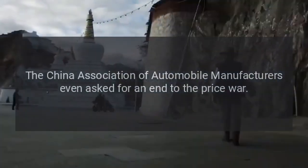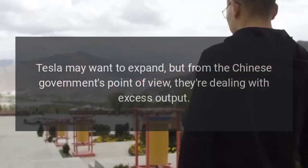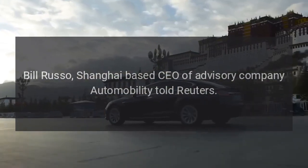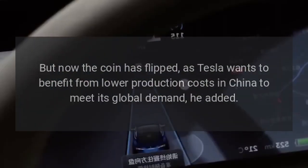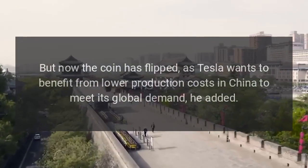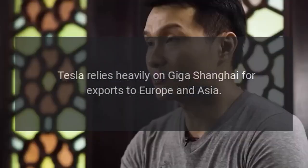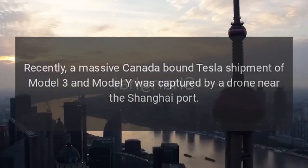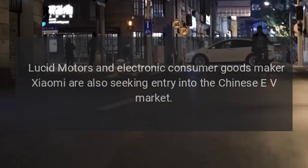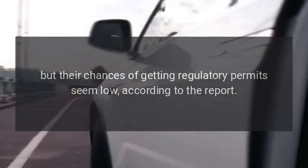The China Association of Automobile Manufacturers even asked for an end to the price war. "Tesla may want to expand, but from the Chinese government's point of view, they're dealing with excess output," said Bill Russo, Shanghai-based CEO of advisory company Automobility, speaking to Reuters. "In the early days, China needed Tesla to spur growth in EV sales. But now the coin has flipped, as Tesla wants to benefit from lower production costs in China to meet its global demand." Tesla relies heavily on Giga Shanghai for exports to Europe and Asia. Lucid Motors and Xiaomi are also seeking entry into the Chinese EV market, though their chances of getting regulatory permits seem low.